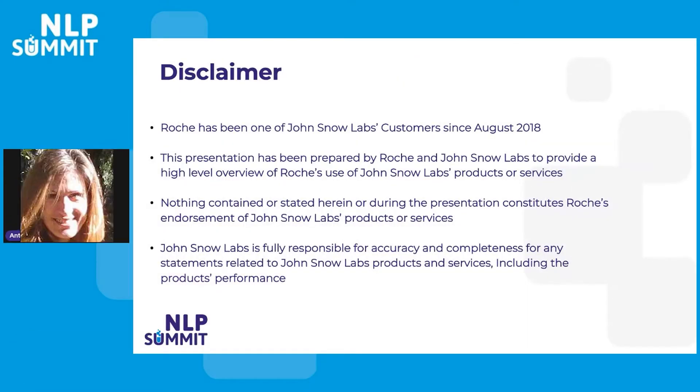Before we begin, I need to briefly go over a disclaimer. Rush has been one of John Snow Labs' customers since August 2018, and this presentation has been prepared by Rush and John Snow Labs to provide a high-level overview of Rush's use of John Snow Labs products and services. Nothing stated herein constitutes Rush's endorsement of John Snow Labs products or services, and John Snow Labs is fully responsible for the accuracy and completeness of any statements related to their products and services, including product performance.